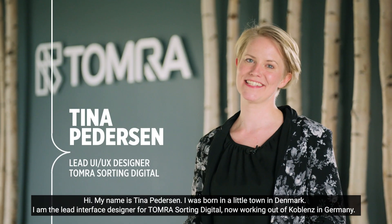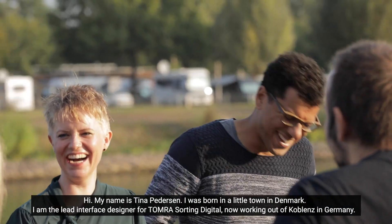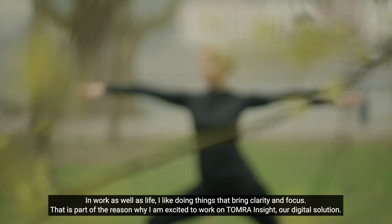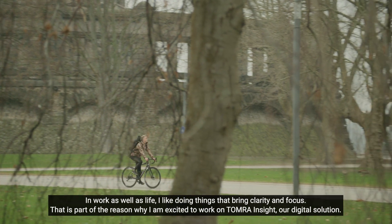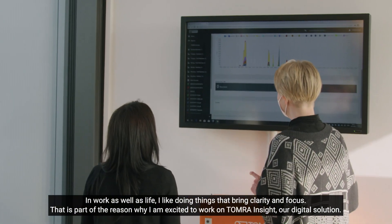Hi, my name is Tina Pedersen. I am born in a little town in Denmark. I am the lead interface designer for Tomra Sorting Digital, now working out of Koblenz in Germany. In work as well as in life, I like doing things that bring clarity and focus. That is part of the reason why I'm excited to work on Tomra Insight, our digital solution.